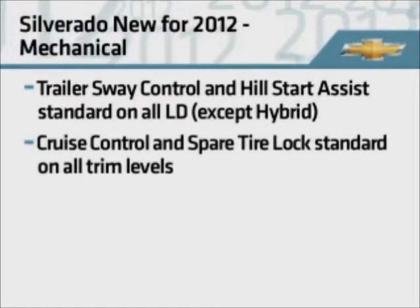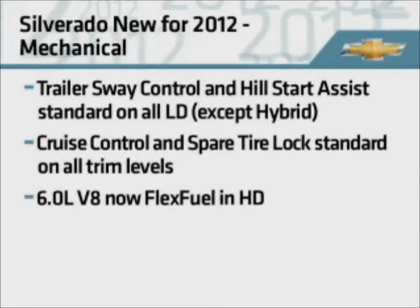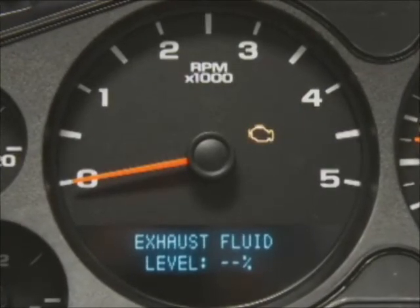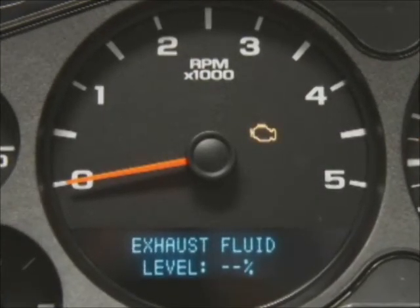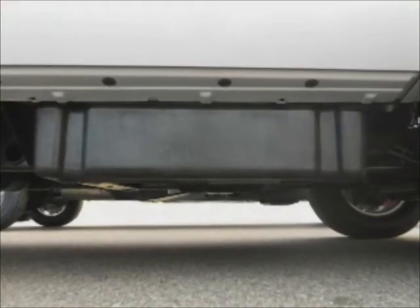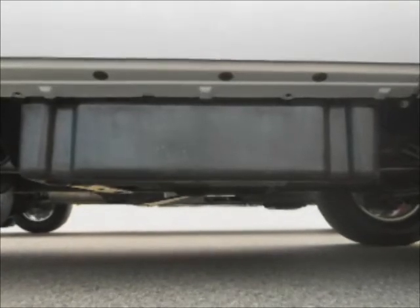Cruise control and spare tire lock are now standard on all trim levels. The 6-liter V8 engine available in HD models is now flex fuel capable. HD models with the Duramax diesel receive new DIC messaging in the driver information center. A new fuel tank shield and insulator are now standard on all HD models with Duramax diesel, including chassis cabs.